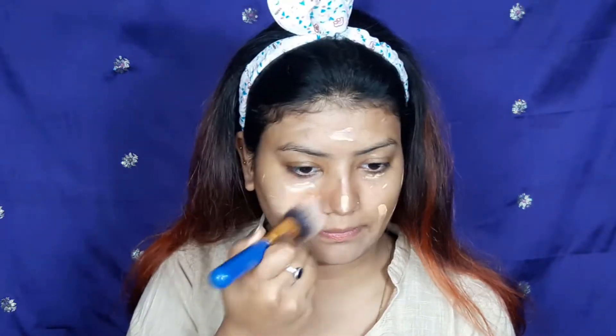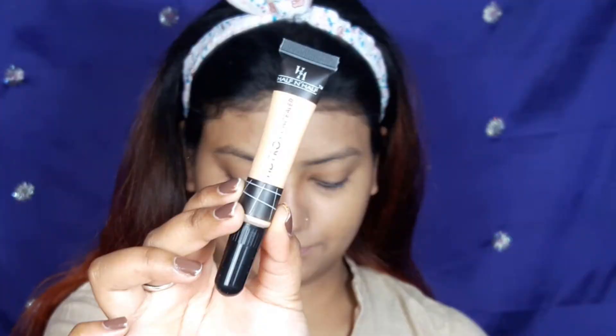Now I am applying a CC cream in my shade Bronzed. I'm using a brush to blend it and even out the skin. It provides good everyday coverage and is great for everyday purposes.